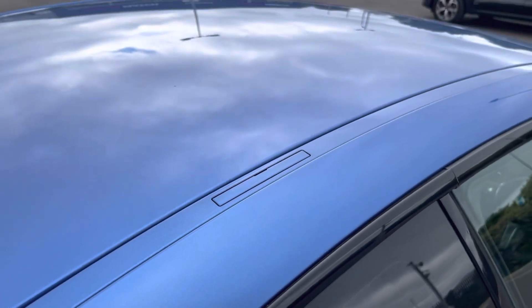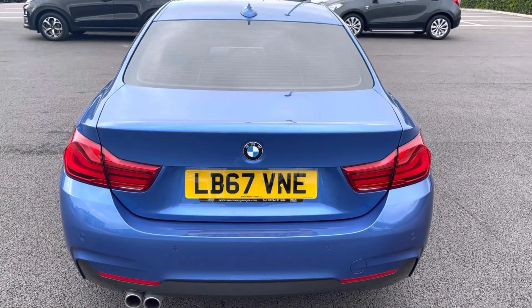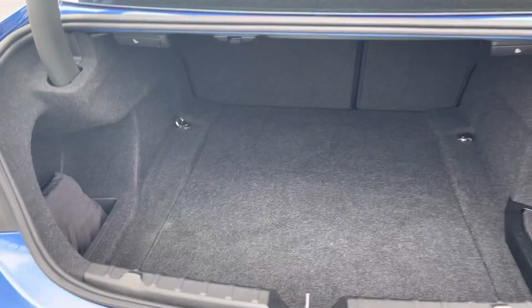There are also holes on the top of the roof to add roof racks. The BMW has an electronic tailgate that opens by itself. The boot is also very deep, being deeper than the actual boot hole.